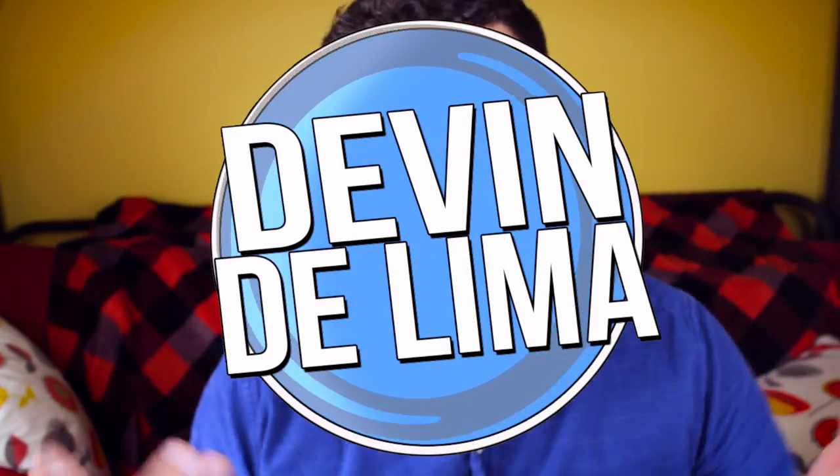Hey guys, I'm Devin DeLima. As the title of this video says, I am here to talk about my overall experience with Invisalign, what my teeth look like now, as well as what I'm doing after Invisalign. Before we get to what my teeth look like now, which you might be able to see a little bit of, let's show you where I started.